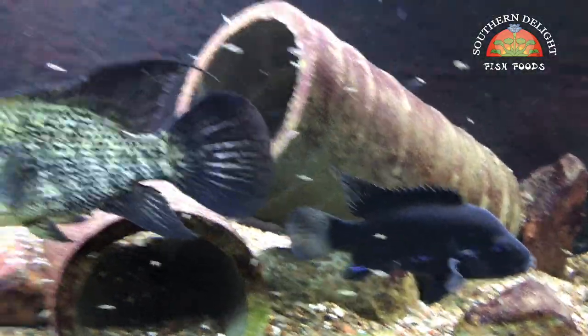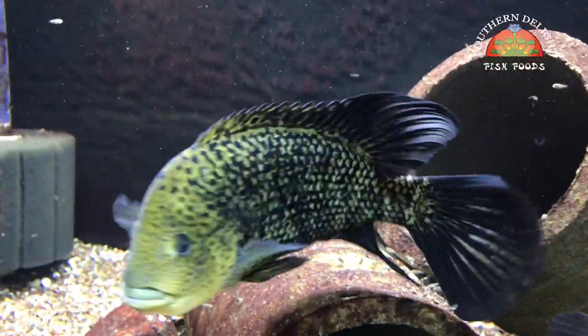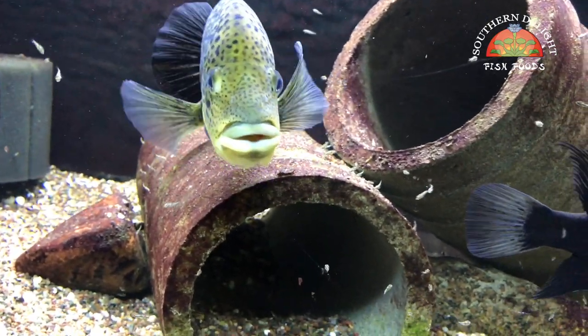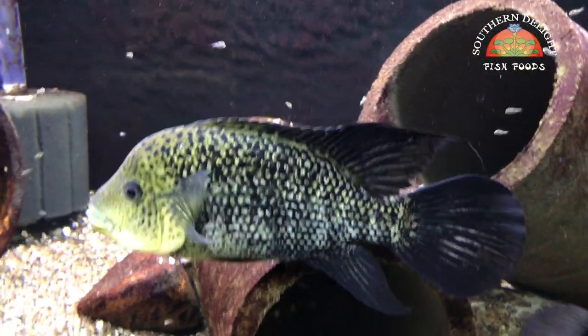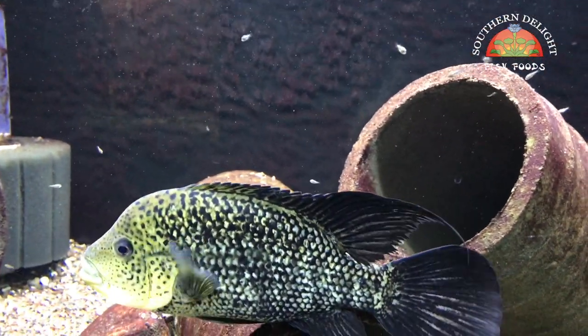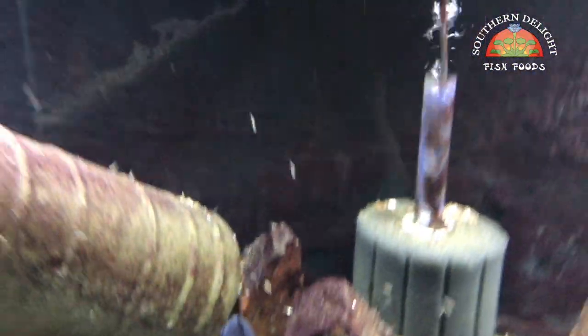Down here is the other Hadeensis pair. Between the two males, this one has really great coloration — cooler to me when they're in breeding dress. You can see there's a bunch of fry all over the place. Hopefully I'll be able to pull some of those fry and grow them out.